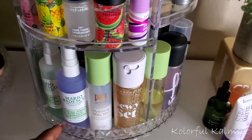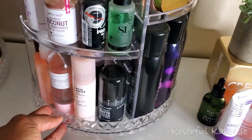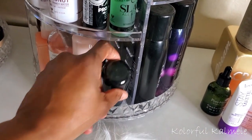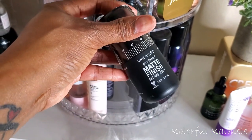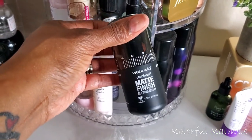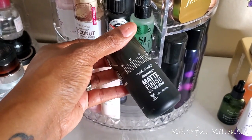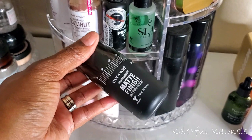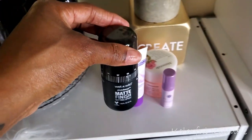For setting spray, I'm kind of tempted to just use the one I've been using — the Wet n Wild Matte Finish setting spray. I like this stuff; it is leaving my face looking nice and holding my makeup in place for real, for real. So I'm going to pull that just so I have the option.